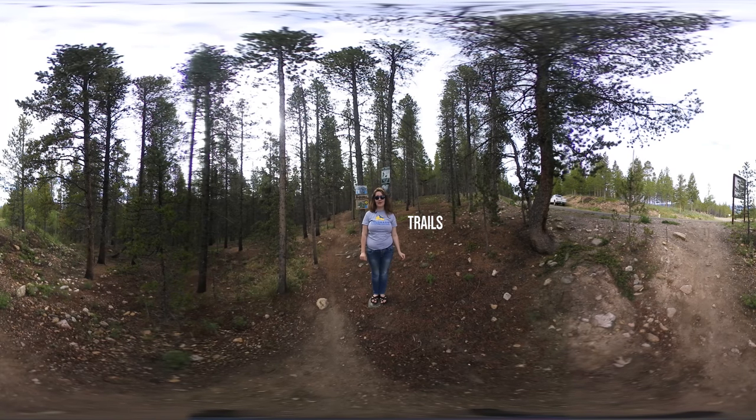Running is important here in Leadville and we have a connection to the mineral belt trail from campus. We also have miles of mountain biking trails, a disc golf course, and cross country.